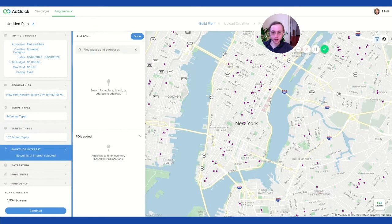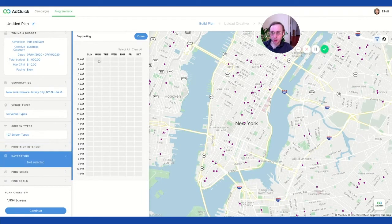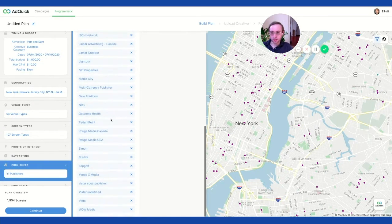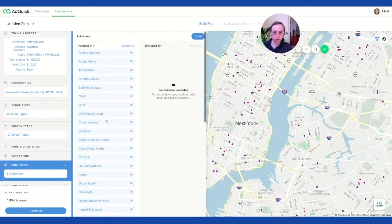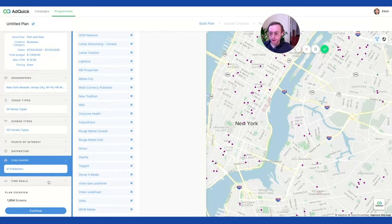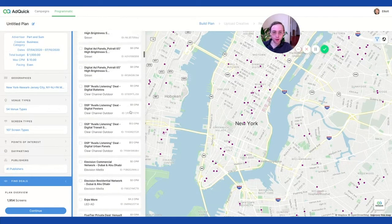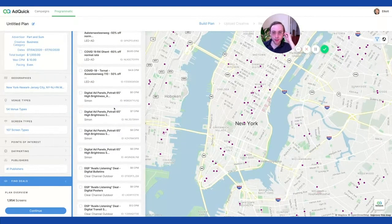You can even drill down into points of interest if you have specific places where you need to run. You can do day parting — you can schedule it for a very specific time, like lunch hour. And then you can see all the publishers — they have access to all the different publishers. Normally you'd have to go through each one and make a deal with the out-of-home inventory, but with one DSP you can access all these different digital out-of-home inventories. You can also set up private deals, and it shows the CPM, but we're more interested in how you can control where your ads run based on your max CPM.